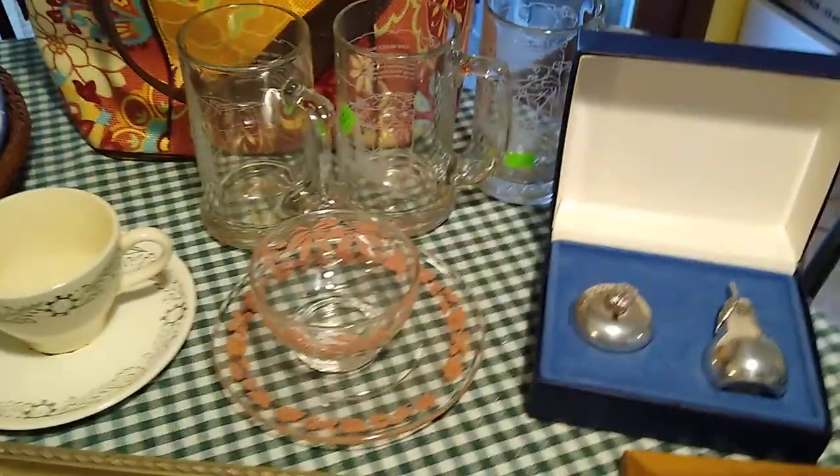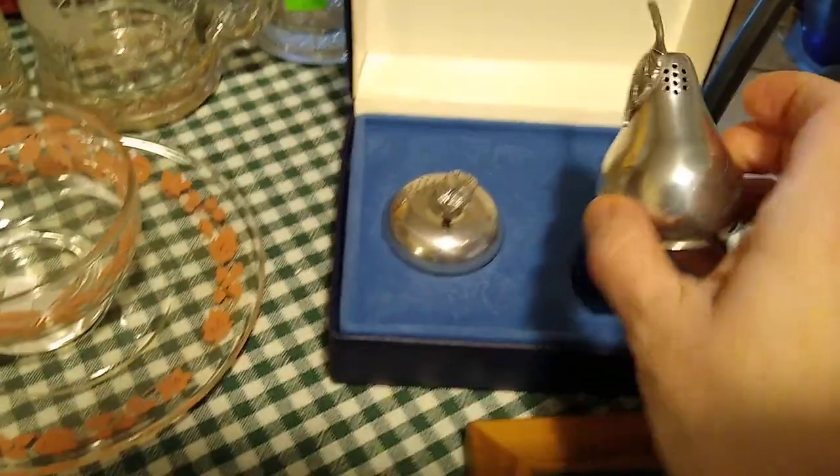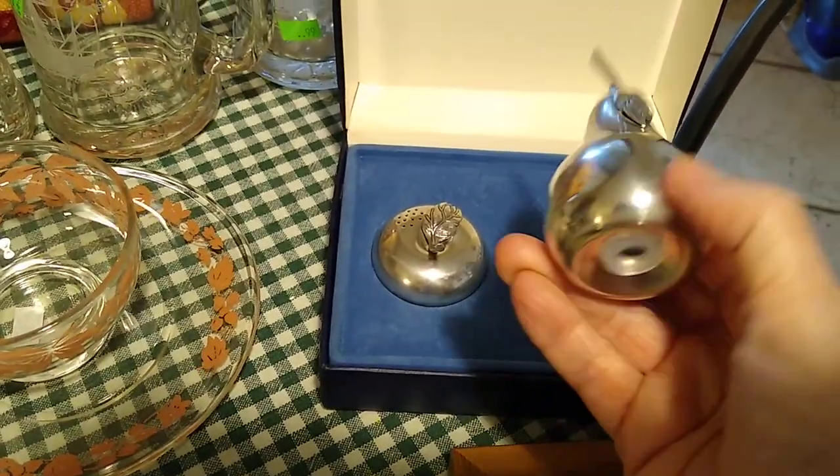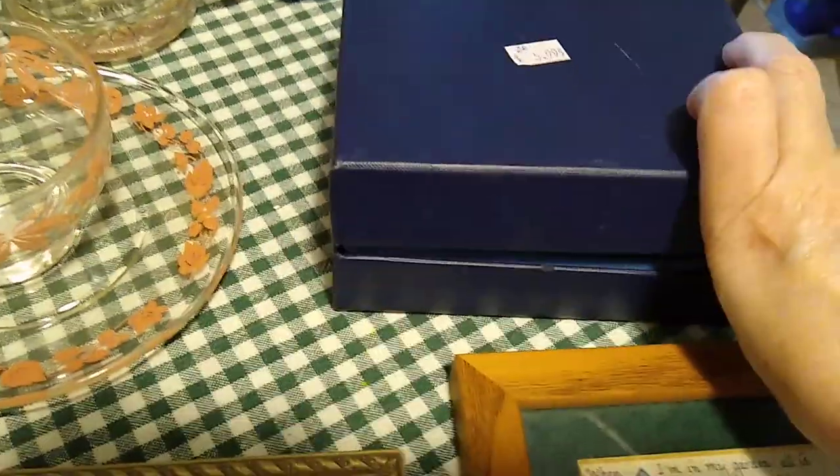Yes, Molly is having a drink of water — she's apparently very thirsty. This is a salt and pepper set; it's pewter and it came in its box. I paid $5.99 for it, and it would sell for about $20.